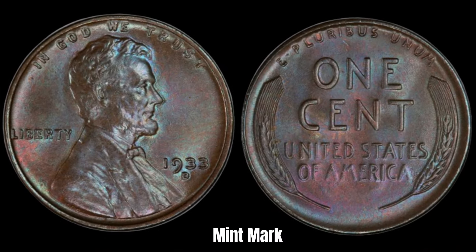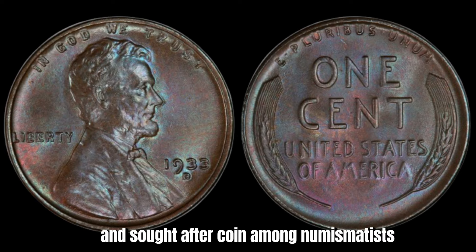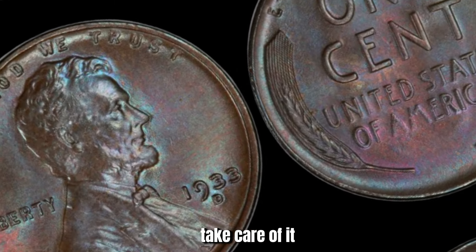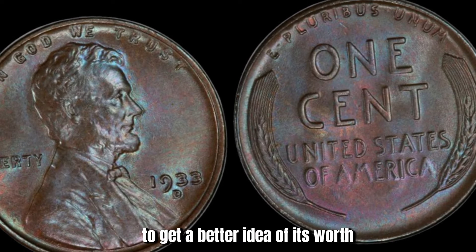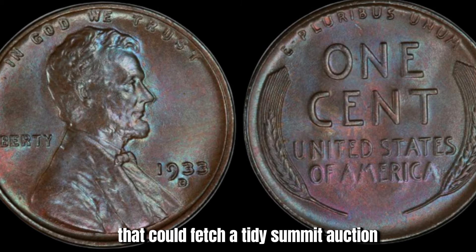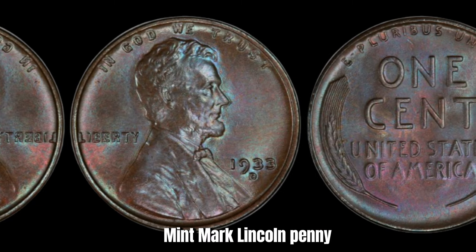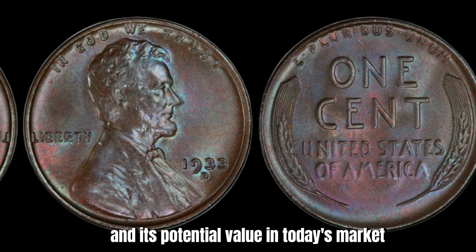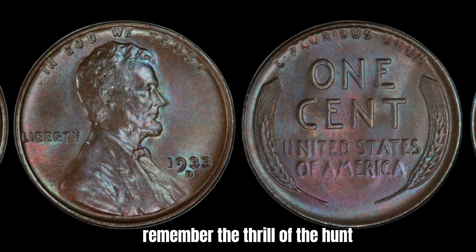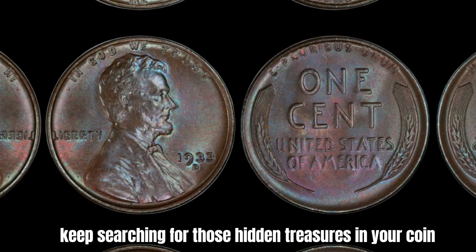In conclusion, while a regular 1933-D Mint Mark Lincoln penny may not be worth millions of dollars, it's still a valuable and sought-after coin among numismatists. If you're lucky enough to have one in your collection, take care of it and have it appraised by a reputable coin dealer to get a better idea of its worth. Who knows — maybe you'll stumble upon a hidden gem that could fetch a tidy sum at auction. Remember, the thrill of the hunt is half the fun of coin collecting, so keep searching for those hidden treasures in your coin jar or piggy bank.